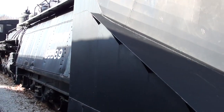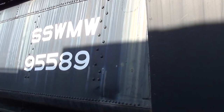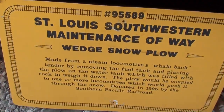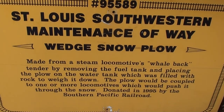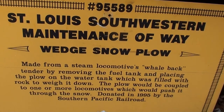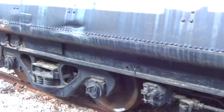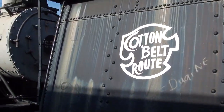We'll take a look at some of the specs on it here in a second. This is from the St. Louis Southwestern — made from steam locomotives, whaleback style. Take a look, I'll show you the rest of it. It says 'Cotton Belt Route.'